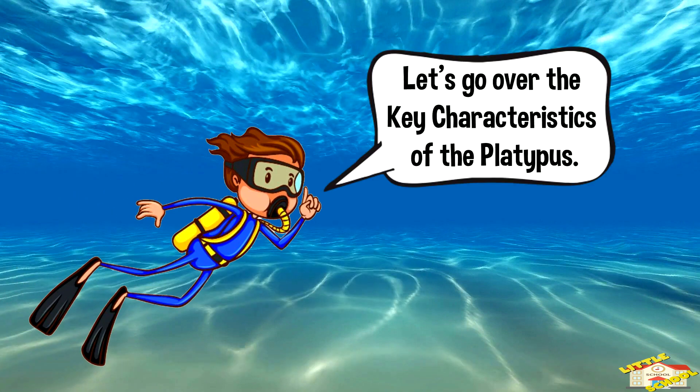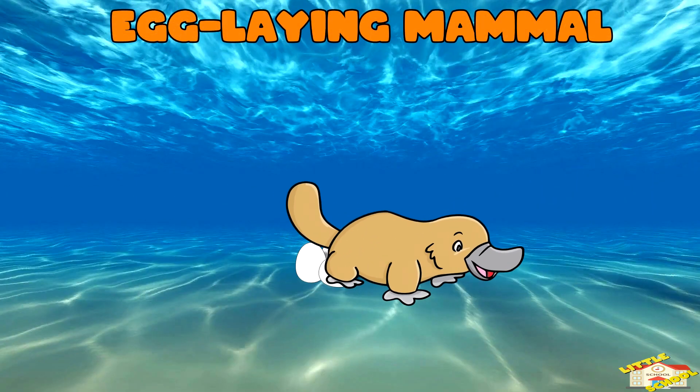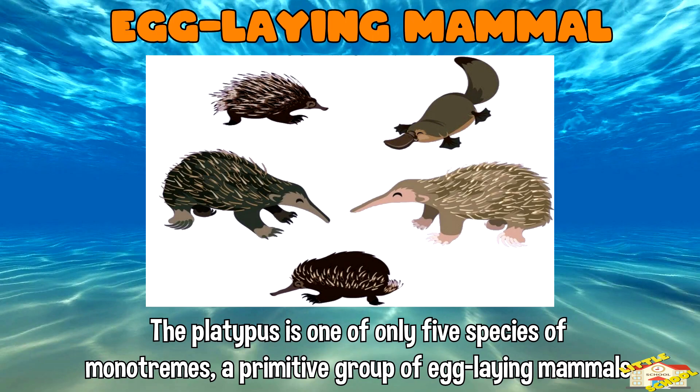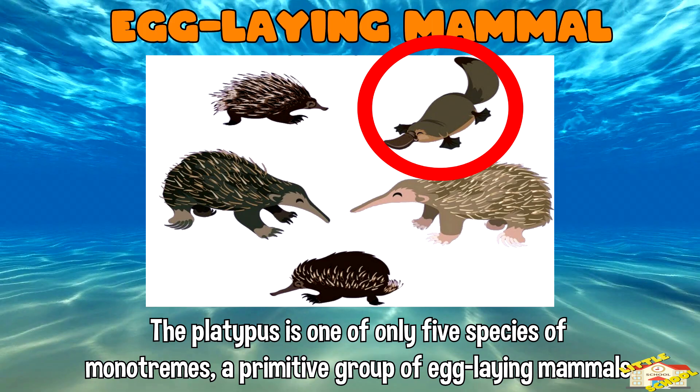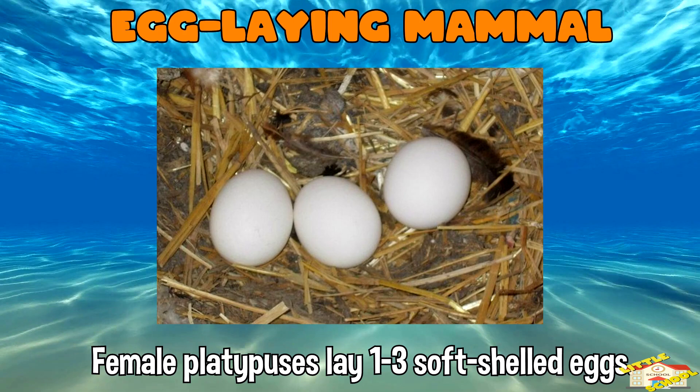Egg-laying mammal: the platypus is one of the only five species of monotremes, a primitive group of egg-laying mammals. This sets them apart from most mammals, which give birth to live young. Female platypuses lay one to three soft-shelled eggs.